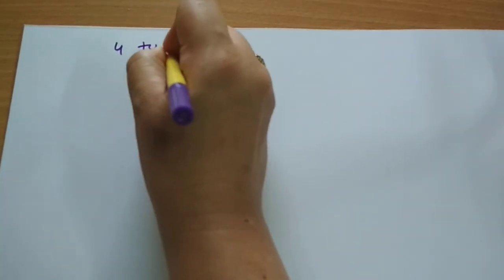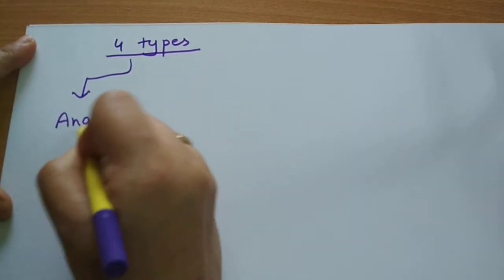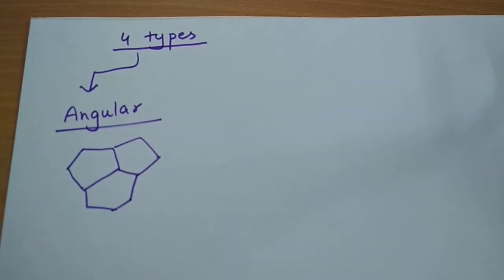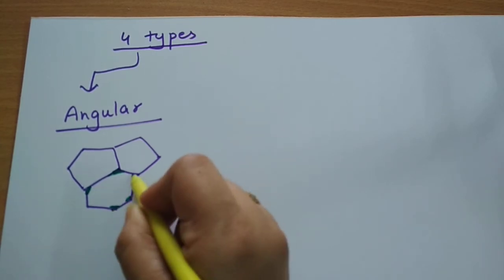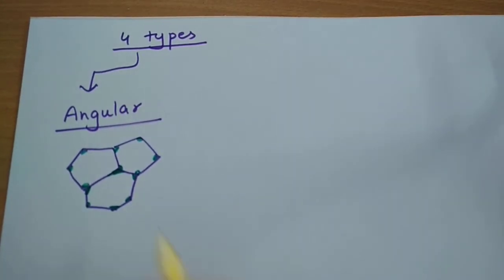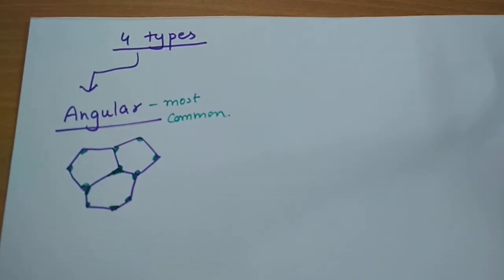There are four types of colenchyma based on where the thickening material is located in the cells. The first type is angular colenchyma. In angular colenchyma, the thickenings are present at the angles or corners where adjacent cells meet. This is the most common type of colenchyma.